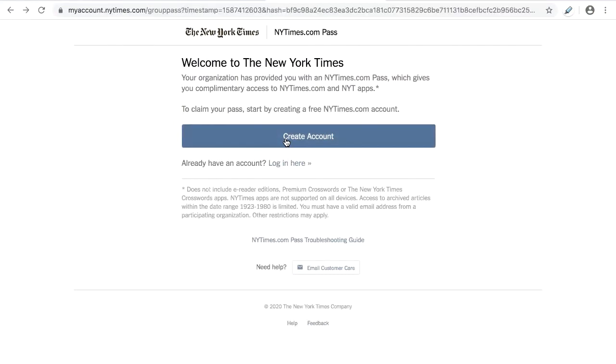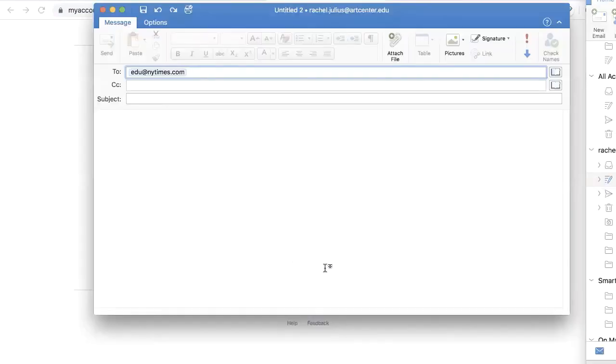Select Create Account and continue as prompted. If you're still experiencing problems, you'll find the link for help at the bottom of this page. For help, email edu at newyorktimes.com.